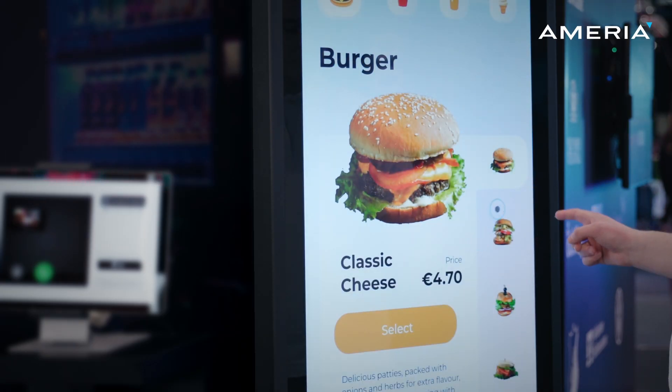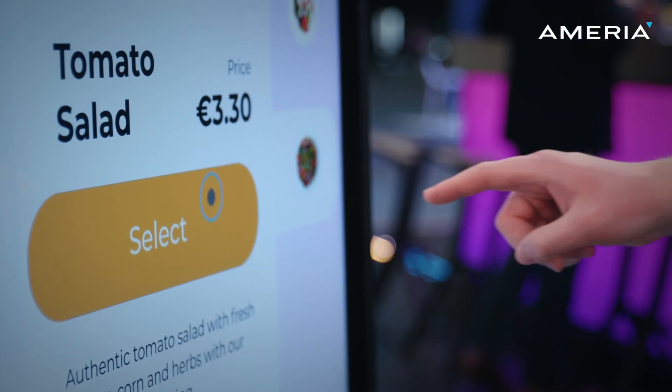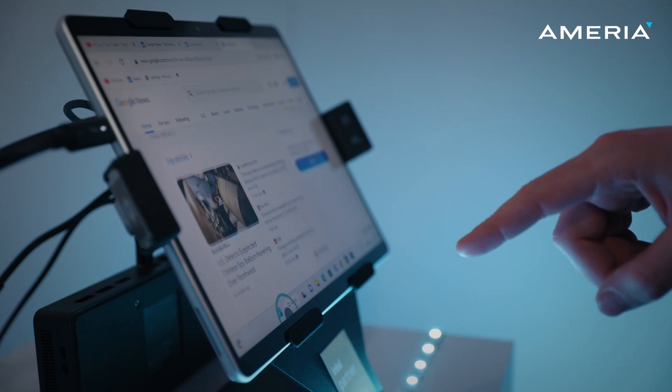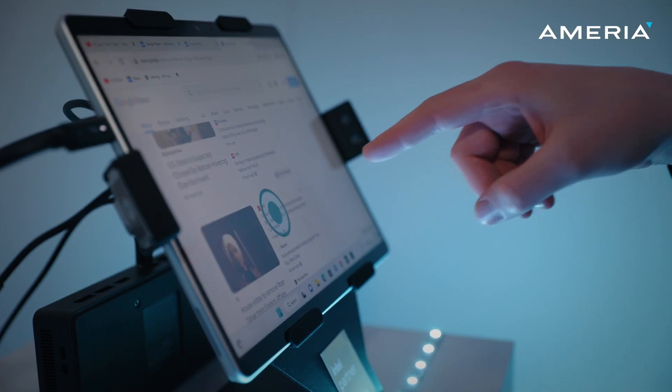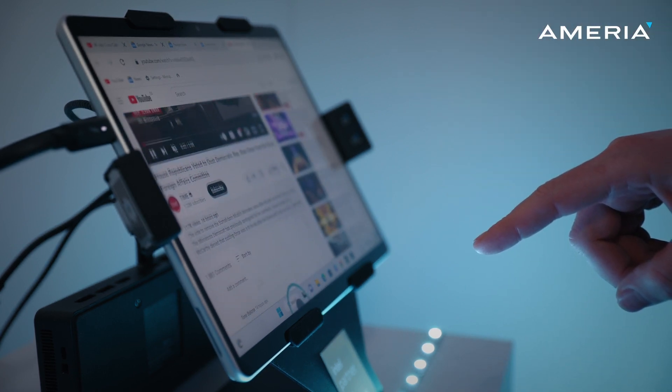I just tested the different setups that are in the booth, and I'm very impressed by the accuracy. There's no latency. There's no need to, once you click, to get off and get in again. You can almost say it's really millimeters. It's very natural, intuitive.